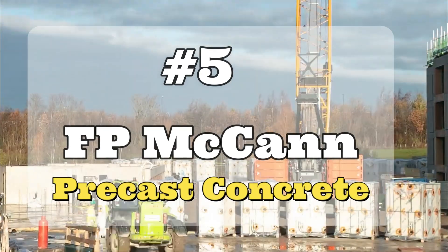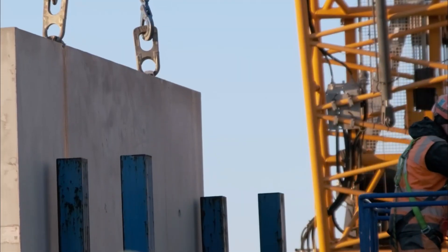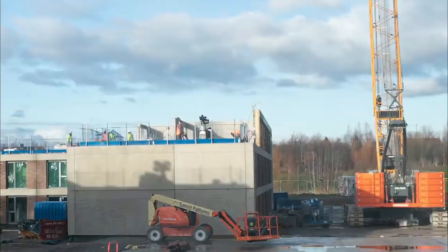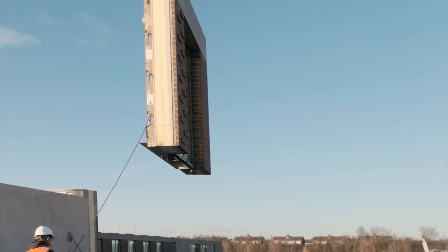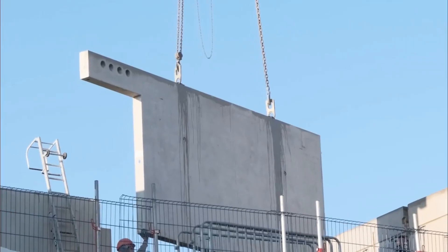Number 5: F.P. McCann Precast Concrete. It is a construction system with precast concrete that has been developed in the United Kingdom. This system uses highly resistant and durable concrete blocks which have their own anchoring system. These walls are designed to provide thermal and acoustic insulation and fire resistance.